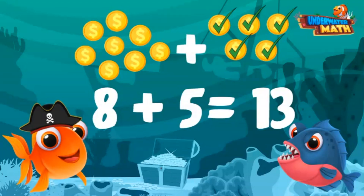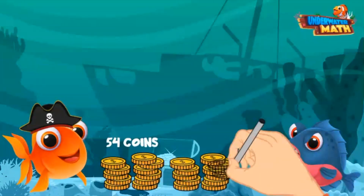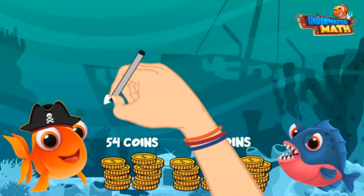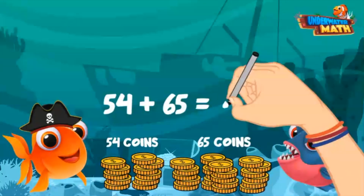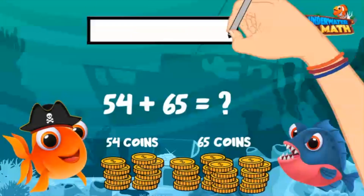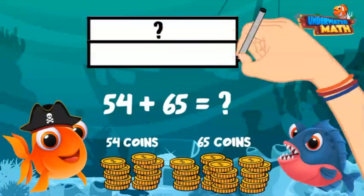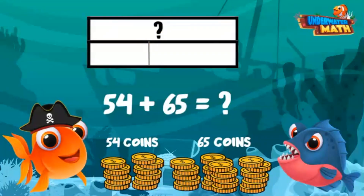How much pirate booty did you bring in last year? I found 54 gold coins last year and 65 gold coins this year. How much is that in total? Let's draw a model to help us. We don't know the whole or total yet, so we'll put a question mark at the top. We do know the two parts: 54 and 65, and they must equal the whole.